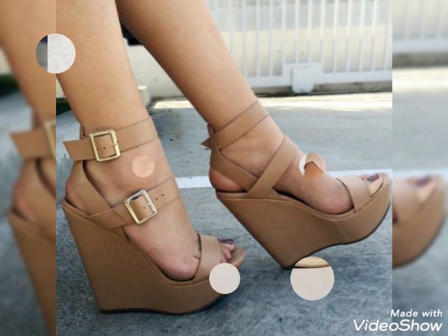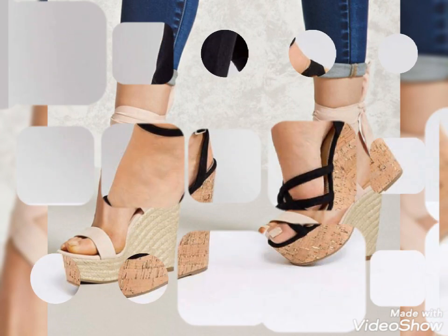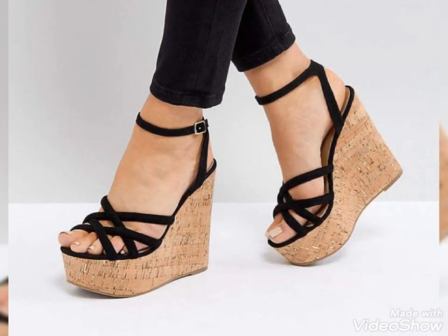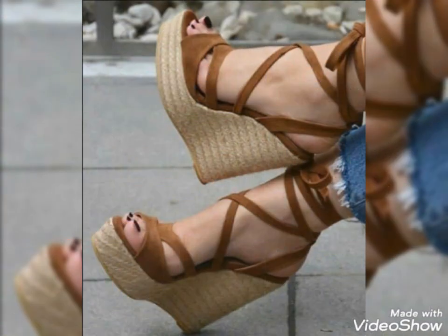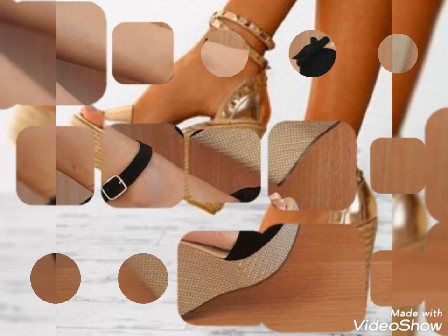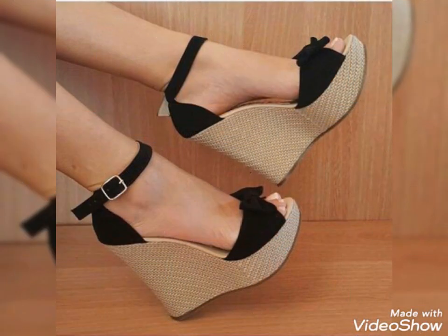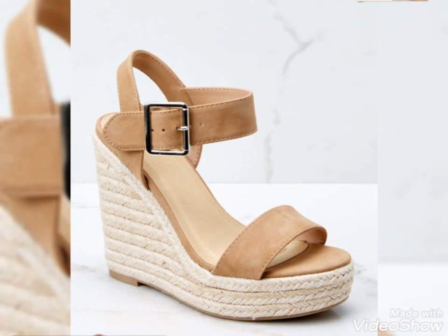Dear viewers, if you want to buy these wedge heel sandals then you should visit online websites as well as your nearest markets. You can buy these wedge heel sandals from www.amazon.com, from www.ebay.com, and from www.aliexpress.com.